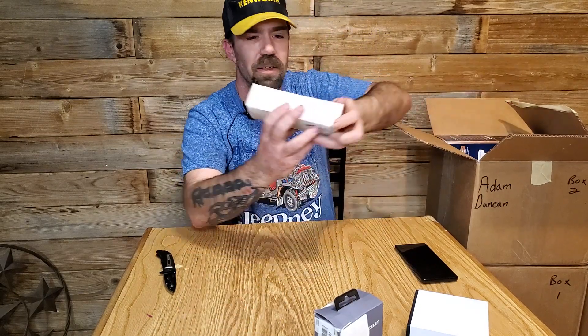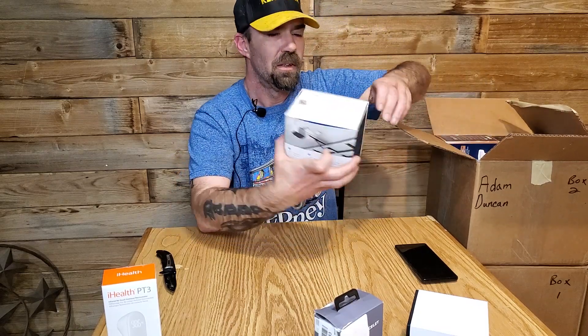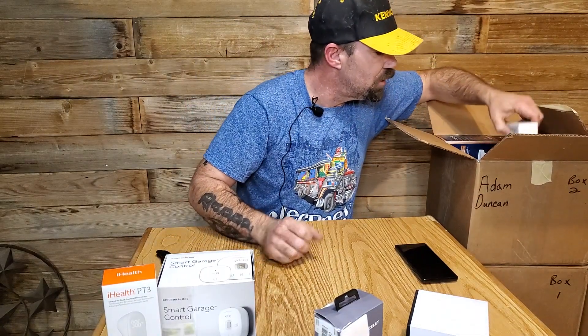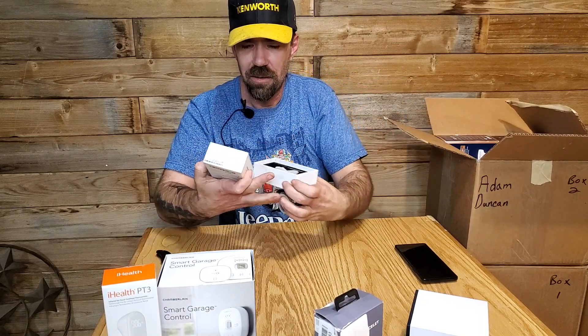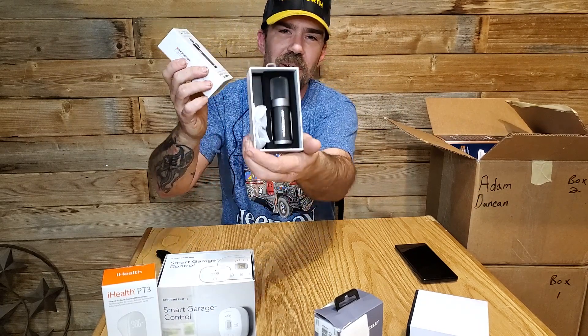An infrared thermometer, a smart garage controller — well, that came out of the box — and some earbud things. I actually like the case on that one, that is really cool.